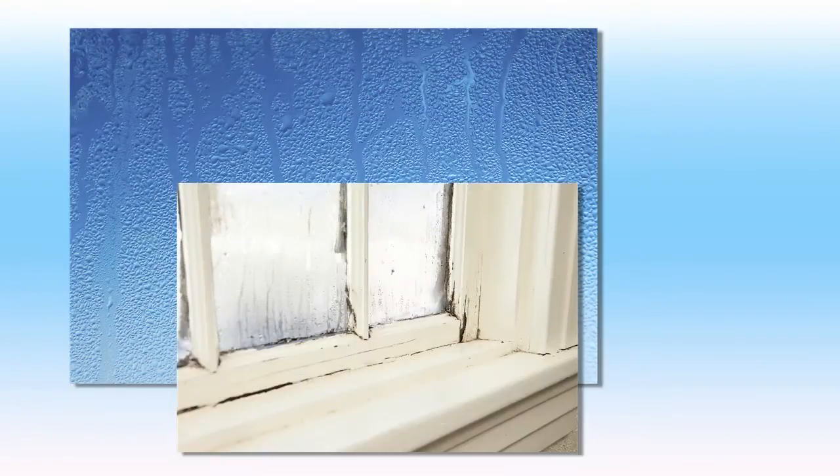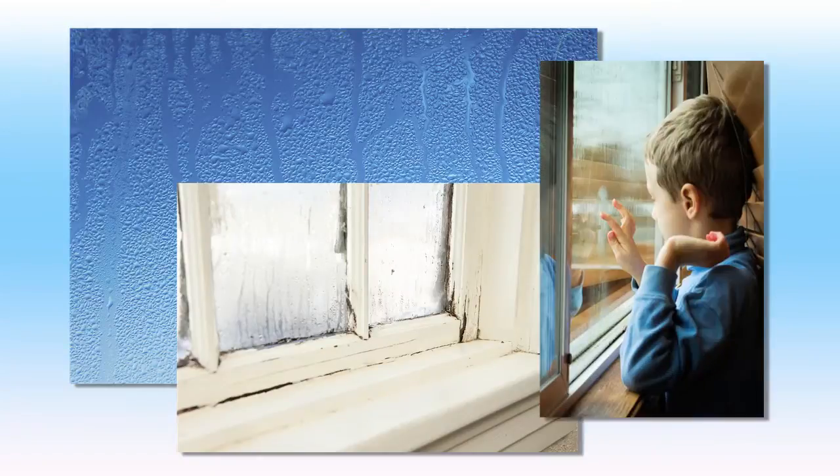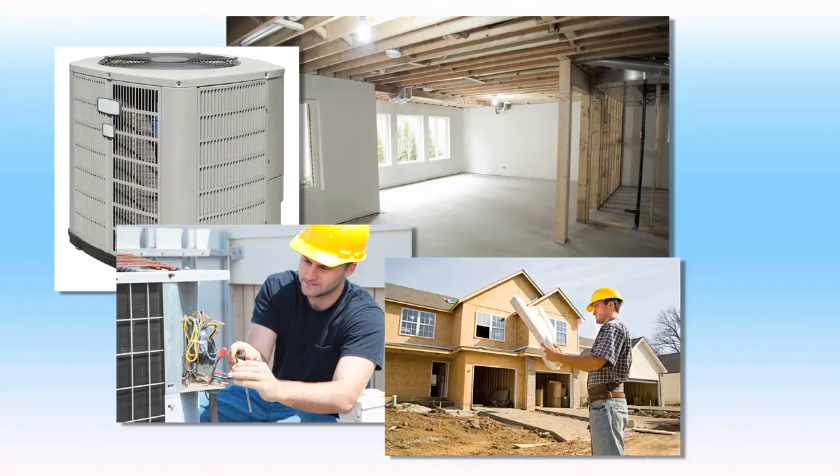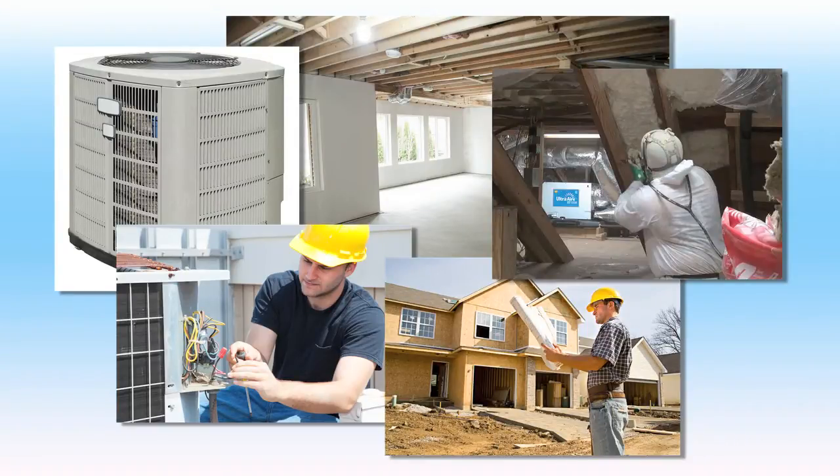Supplemental dehumidification is essential for proper humidity control. Indoor humidity levels can rise dramatically when outside temperatures are moderate and the air conditioner is not running. In addition, high-efficiency air conditioners remove less moisture than older models, and better-built homes have less air conditioner run time due to better construction techniques.